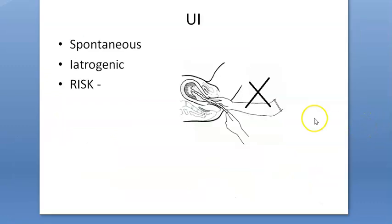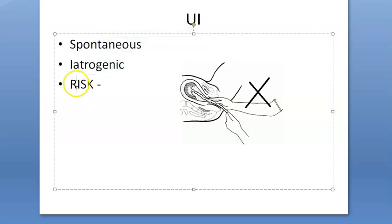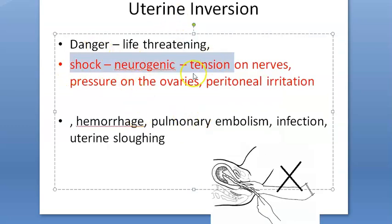Causes are spontaneous or iatrogenic. Risk factors include large uterus, prolonged labor, placenta accreta, fetal macrosomia, uterine enlargement, uterine malformation, short umbilical cord, manual removal of placenta, tocolysis, and Ehlers-Danlos syndrome. Life-threatening complications arise from neurogenic shock due to stretching of the infundibulopelvic ligament, pressure on ovaries, peritoneal irritation, hemorrhage, pulmonary embolism, infection, and uterine sloughing.